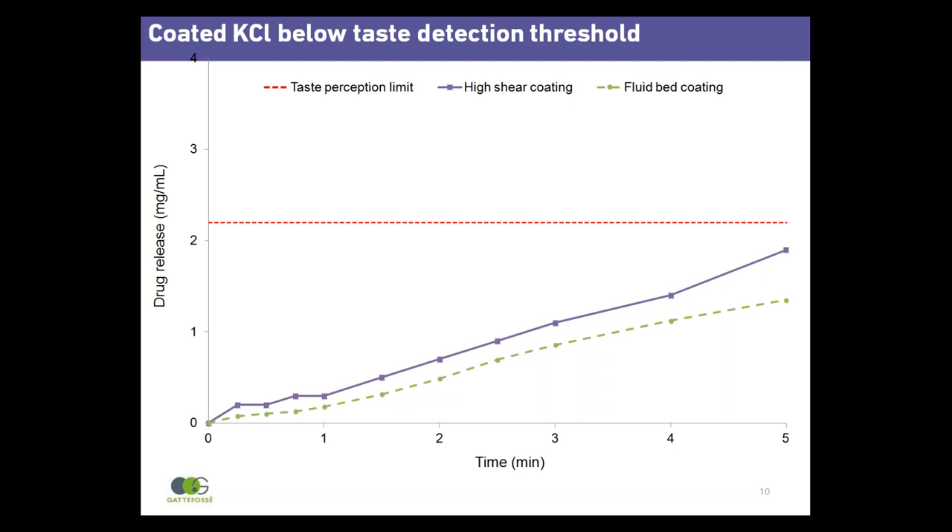A dissolution test can indicate whether drug particles are effectively coated. The red dotted line corresponds to the taste perception limit. Detection of drug above the limit would indicate that the bad taste of the drug is not effectively masked. Drug release below the threshold of 2.2 mg/mL indicates adequate taste masking. This assay shows that both high shear coating (purple line) and fluid bed coating (green dashed line) are efficient taste masking processes, since drug release is well below the taste detection threshold.